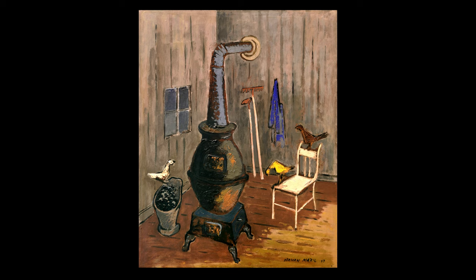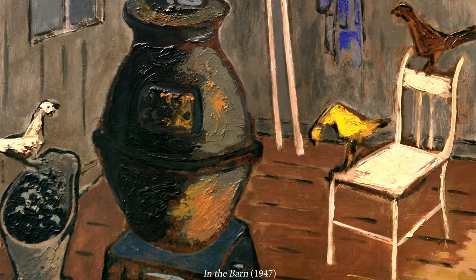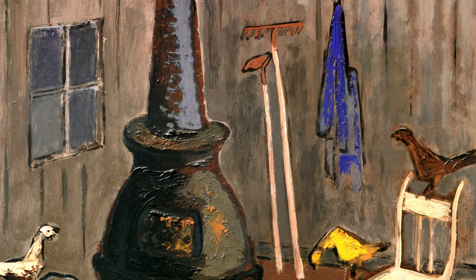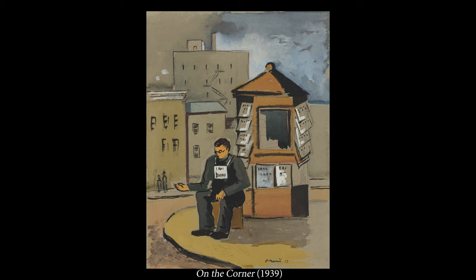Early in his career, Merrill often outlined his images with dark lines, using vertical and lateral forms to create structure, tension, and energy. This early imagery also demonstrated the strong influence of the Ashcan art movement, which celebrated scenes of everyday life.